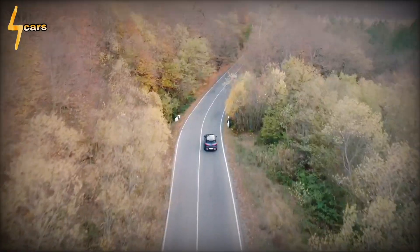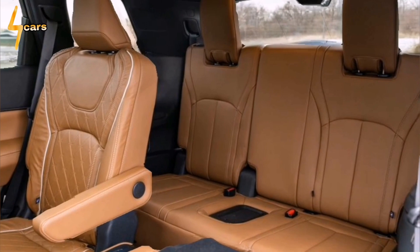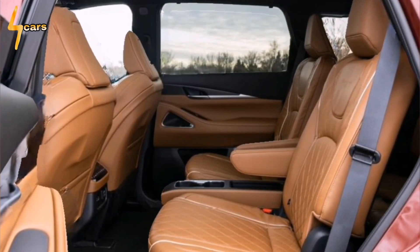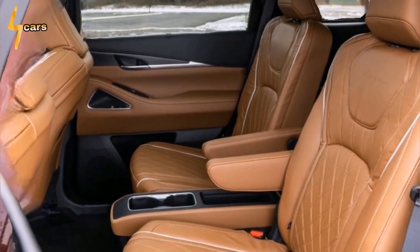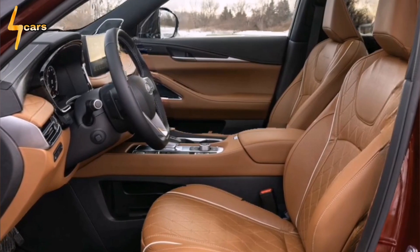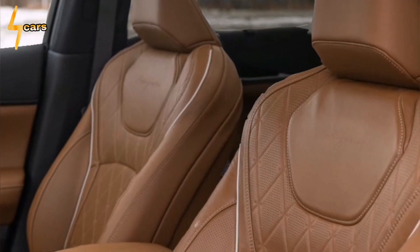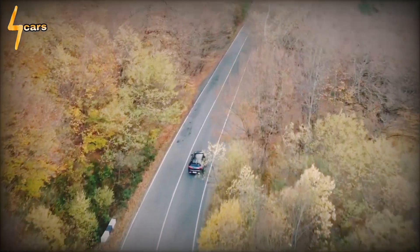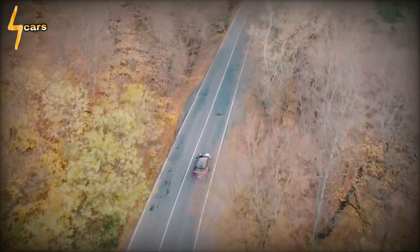That said, this engine's torque peak of 270 pound-feet does not come until 4,800 RPM, and the 3.5-liter reveals its grittier nature in the rev range's upper reaches. The QX60 is quieter than the Pathfinder, though, and cruises at 67 decibels at 70 mph, despite an annoying wind whistle around the side mirrors.